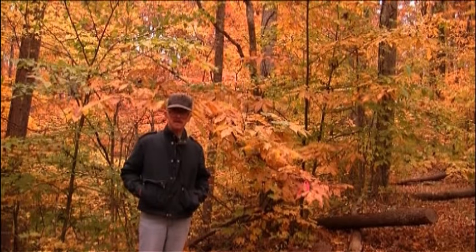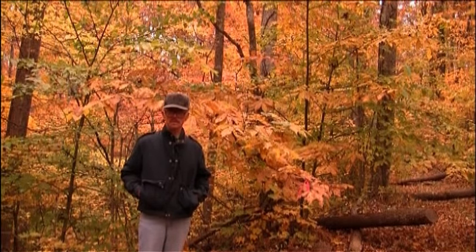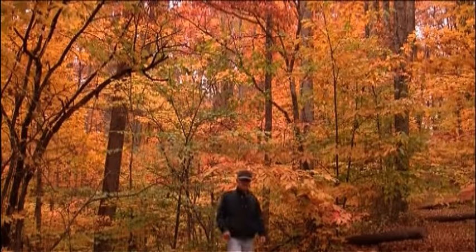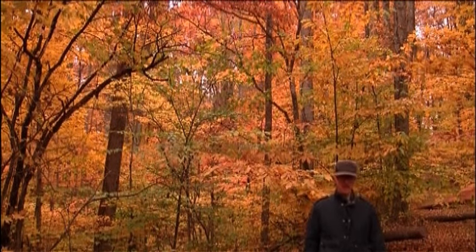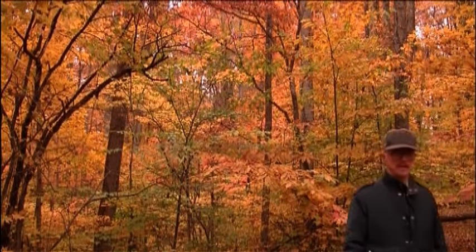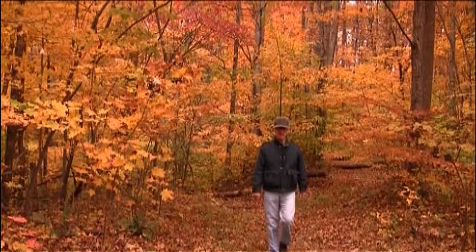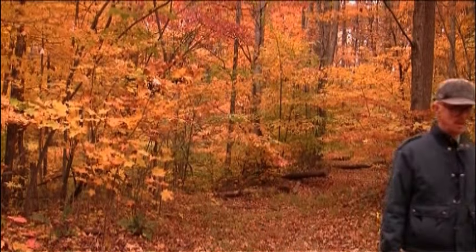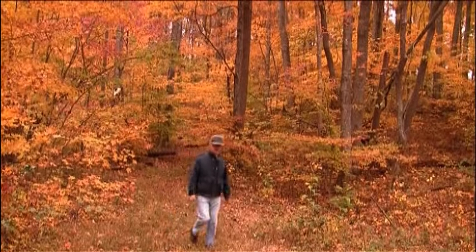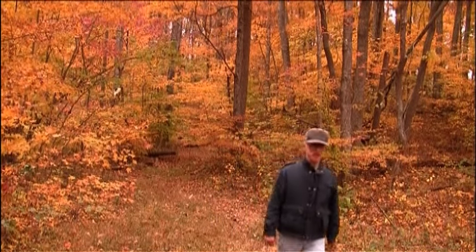The chestnuts on ridges like this survive much longer than those at lower elevations. One of my first memories is of walking along this path to what we called the new ground, gathering chestnuts with my father. We gathered, as I remember, about a water bucket full. We came back the next year again looking for chestnuts, but they were gone.